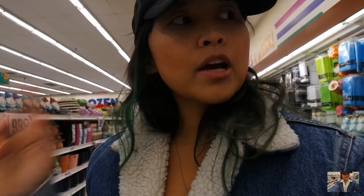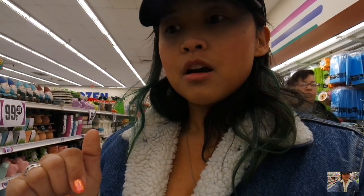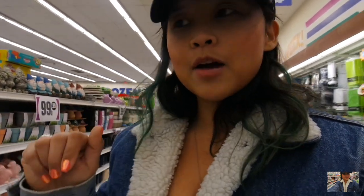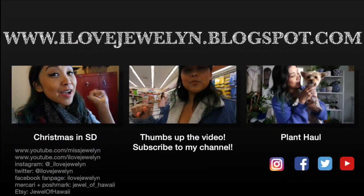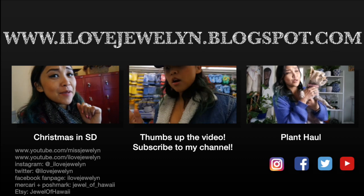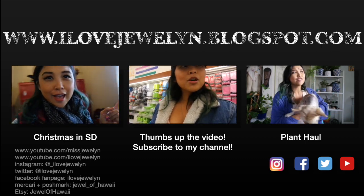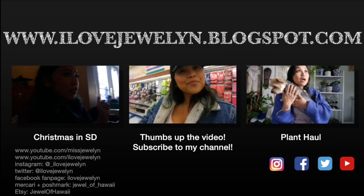That is going to wrap it up. I'm going to go ahead, pay for everything, head back to my mom's house, do a quick little haul video, and announce the giveaway winner for the planters from the previous 99 cents haul. I'll be picking two winners and my grandma will be picking it. If you guys want to see more of these come with me plant shopping videos, let me know down below. You can find more on my blog at ilovejulian.blogspot.com. Until next time, Aloha, bye!